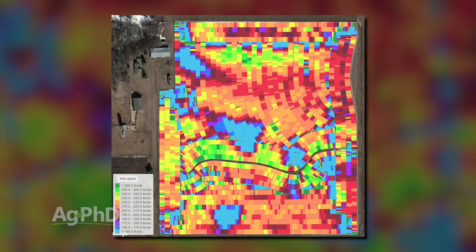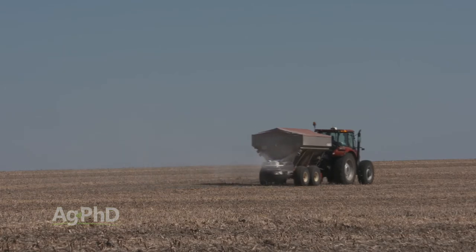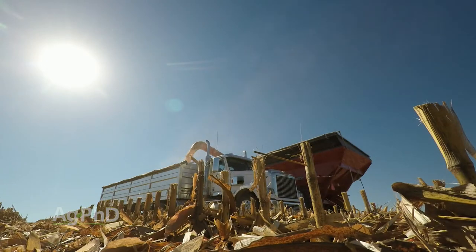A farmer might say, 'I can only get 150 bushel corn on a lot of our ground, so that's what we're going to fertilize for.' But there are spots in fields that could raise 200 or 250 bushel corn. The farmer needs to apply extra fertilizer in those areas, which leads to more overall crop production without over-applying fertilizer in any area that can't produce enough crop.